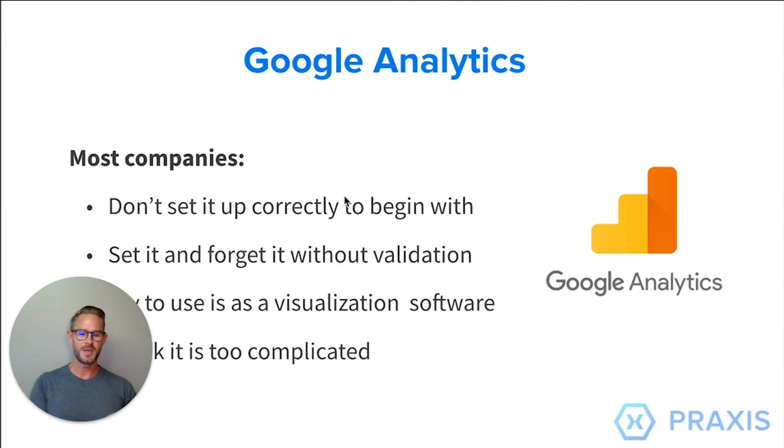Google Analytics — I know many of you probably use it. Some of you may hate it, some may love it, but it is one of the best free tools out there. It does not come set up the right way. Putting code on your website does not handle everything you need. Most people think it's set it and forget it — they install it and think they never have to log in. I don't recommend logging in there because it's not actually a great dashboard unless you are trained to use it. It's too complicated, especially for business owners and marketing teams.